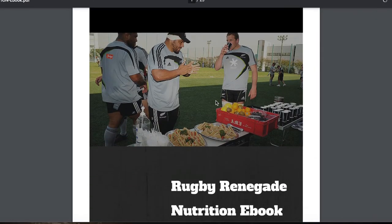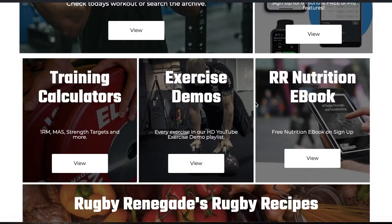Then we've got our nutrition ebook, which is of course free on sign up — a simple PDF you can view in your browser or download.